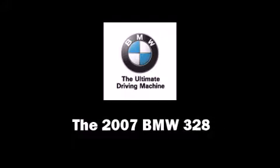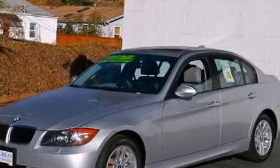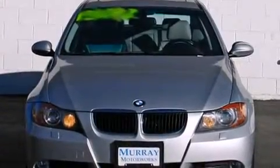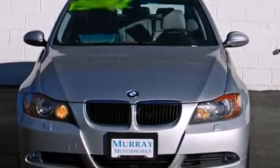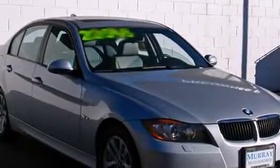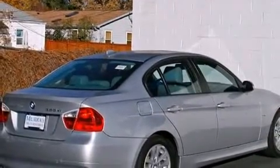Take command of the road in the 2007 BMW 328. It features an automatic transmission, all-wheel drive, and a 3-liter six-cylinder engine. Top features include power windows, adjustable headrests in all seating positions, a trip computer, and automatic temperature control.